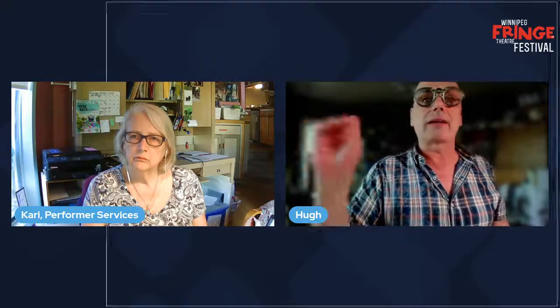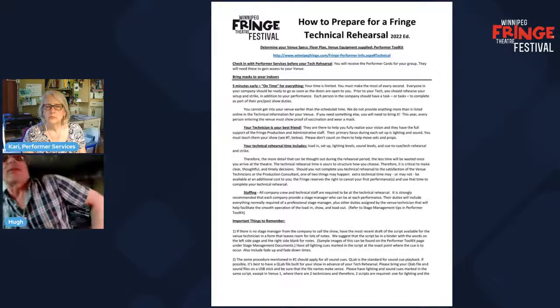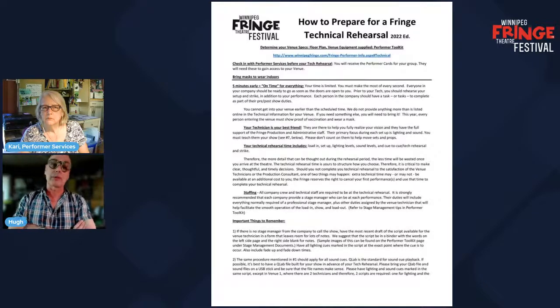Could you all please let me know in the chat if you are planning to use prop firearms in your show? If so I'll go over the rules, regulations, and guidelines. In terms of being on time, the first thing we always say is 'five minutes early is the new black' — five minutes early is actually on time. Your time is limited; if you turn up late you're not going to be allowed to go late, so you'll be losing time out of your rehearsal.